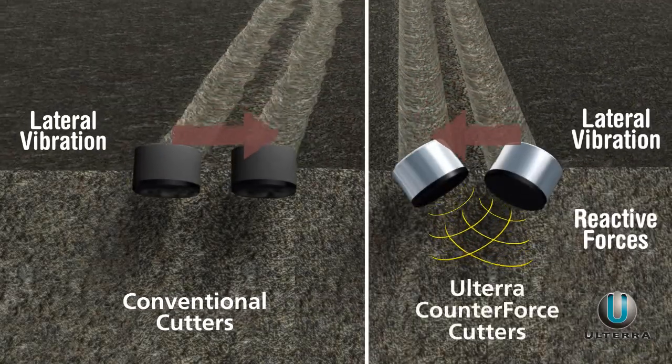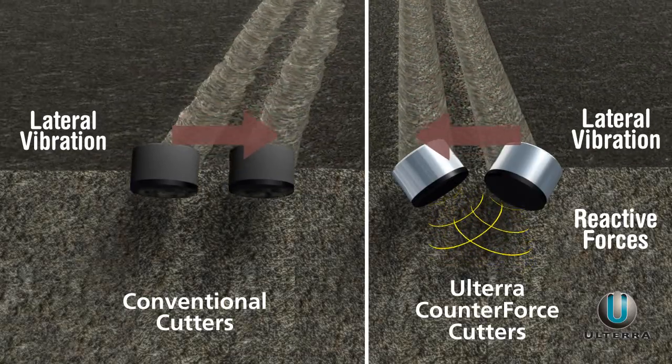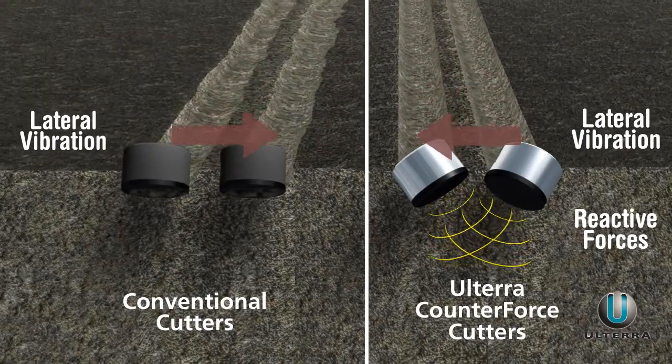Counterforce, a patent-pending technology from Ulterra, orients the cutters to address this problem head-on. The cutters are tilted to use reactive force from the formation to counter the lateral forces from the drill string.